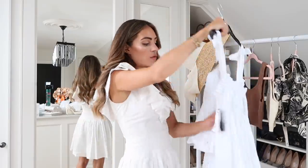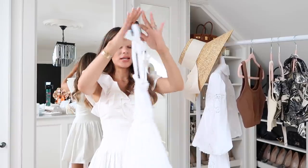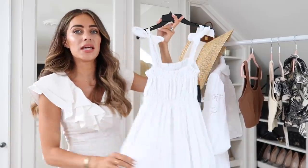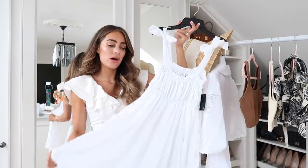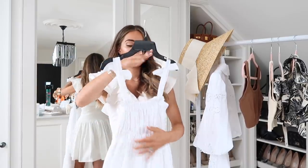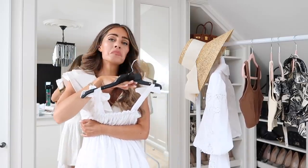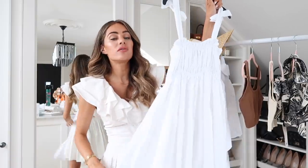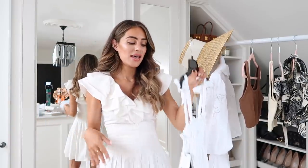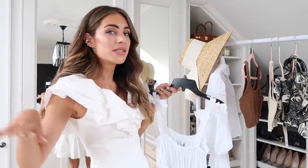Then I went for another linen white dress with a slightly more relaxed vibe. This is from Faithful the Brand, which is always a good price point but really well made. It has big bows on the shoulders, cinched in at the bust, and it's more of a maxi than a midi - not quite to the floor, more to my ankles. It's a classic white dress with just a little bit more of a relaxed vibe, which I feel is going to be perfect on holiday because we're going somewhere where the vibes are very relaxed.